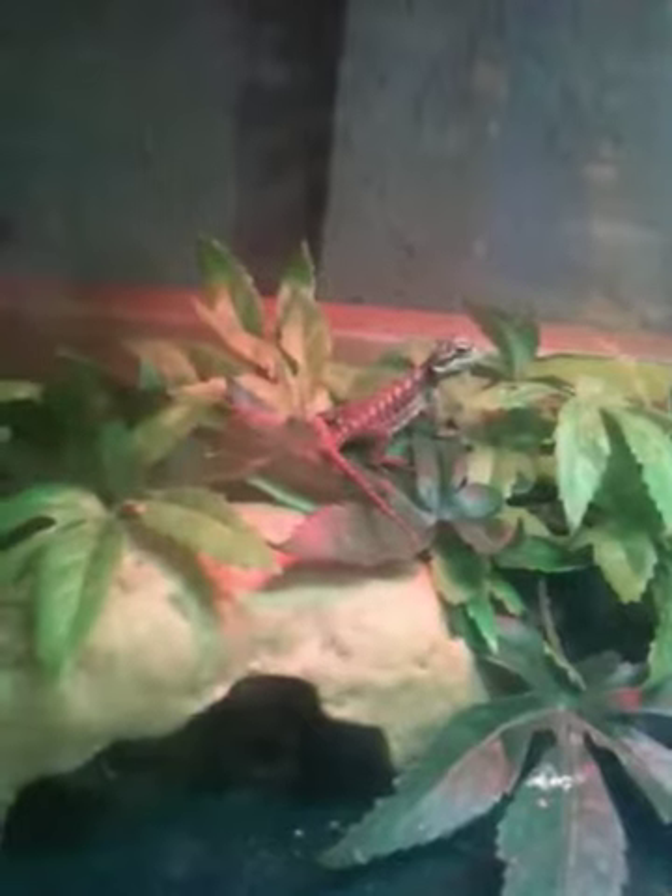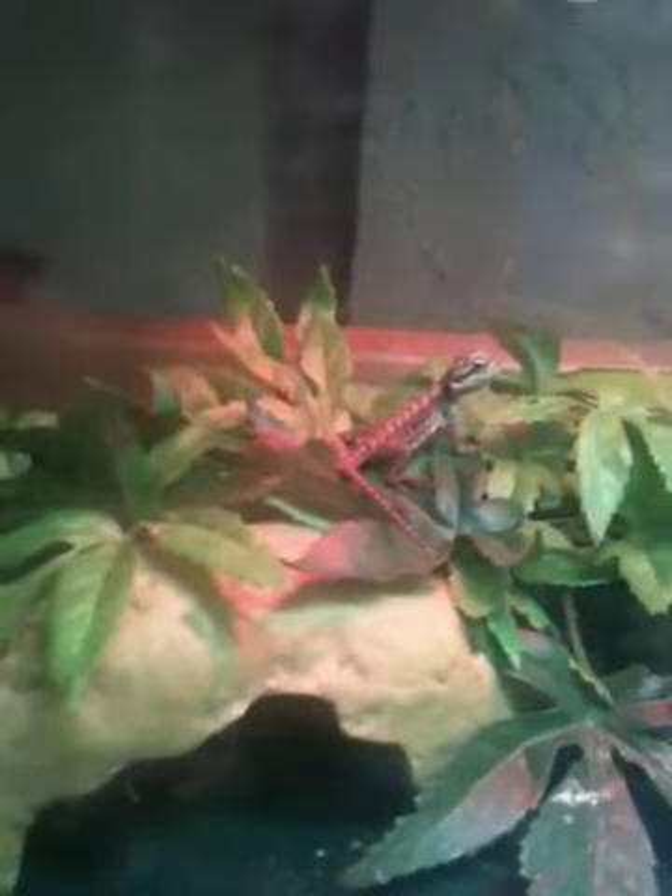I'll take him out in just a minute. I just want to do a little update on this tiny bearded dragon. It's in his shed right now on its tail. It's gotten really big — you can just go into the first video. It was like the size of my thumb, maybe, and he's gotten really big.